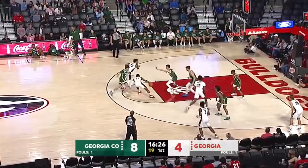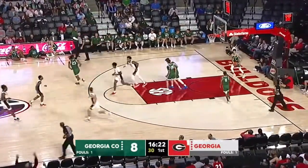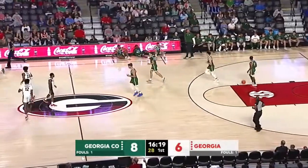Here's Hill with the basketball for the Dogs, drives inside the arc at the foul line. Floater good with the right hand. Justin Hill with his second basket, and it's 8-6.